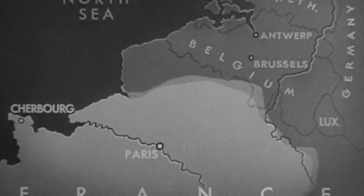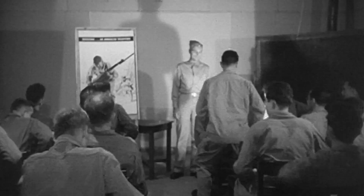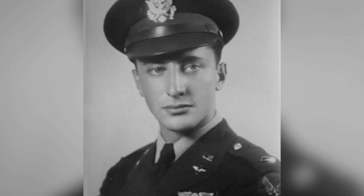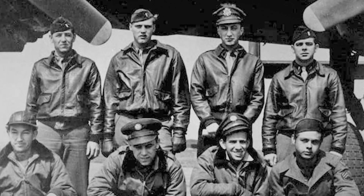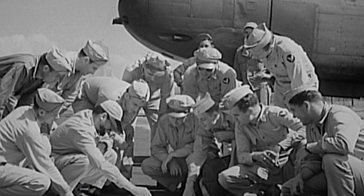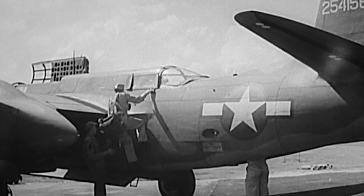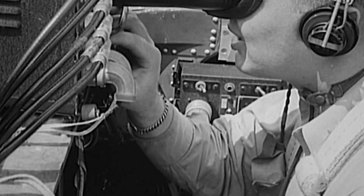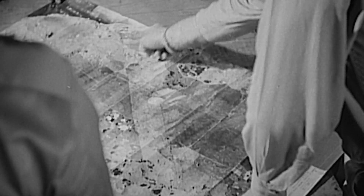Run a covert operation into Antwerp using the OSS top-secret unit of airmen known as the Carpetbackers. The OSS was the intelligence service during World War II. Lieutenant Eugene Polenski served as a B-24 navigator for the OSS Carpetbackers. We were a secret outfit, and our primary mission was to support the underground in the occupied countries of Europe. Active since 1943, the Carpetbackers are America's special operations airmen, responsible for flying secret agents, weapons, and critical supplies behind enemy lines — the perfect unit to help take back Antwerp from the inside.